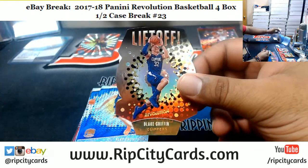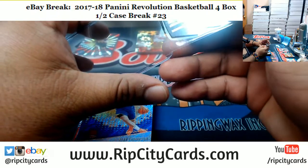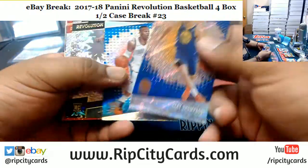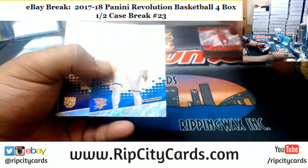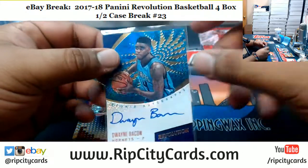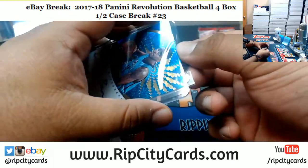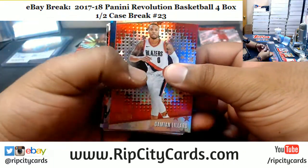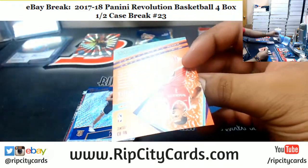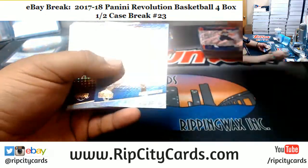Alright, we got the Liftoff die-cut from Blake Griffin of the Clippers. Corey, that's what I'm talking about. We got three autographs in four boxes — not bad, two for the Hornets at that. Dwayne Bacon Hornets autograph. Trevor Ariza Rockets Cosmic numbered to 100, very nice. I think that's about going to do it for the break here. What else can be had? Yep, that's going to do it — short and sweet.